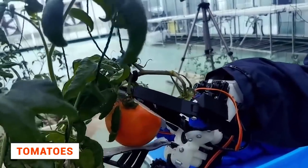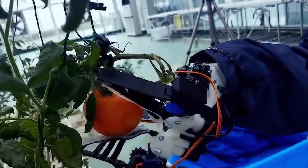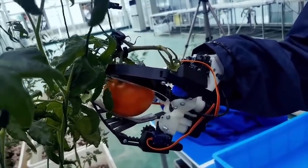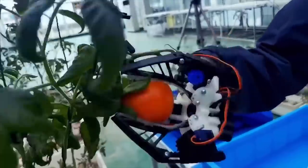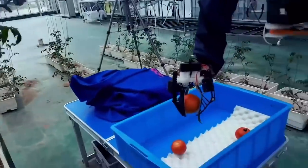Previously, it was thought that only humans could pick tomatoes, as a machine would easily damage this delicate fruit. But nowadays, technology has advanced to the point where even this work can be done by a robot. Of course, it costs a lot, but as a result it can save farmers money on workers' wages.